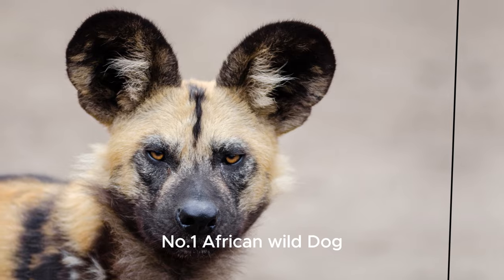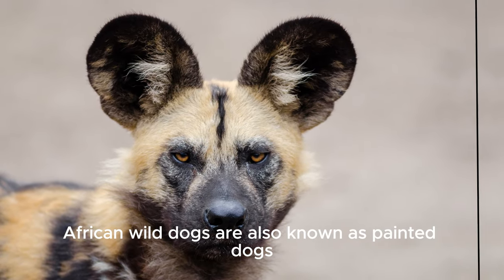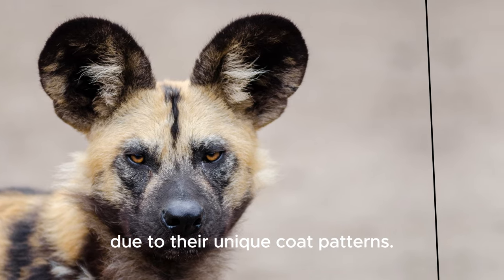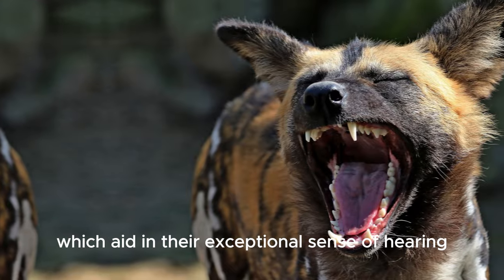Number one: the African wild dog. African wild dogs are also known as painted dogs or cape hunting dogs due to their unique coat patterns. They have large rounded ears, which aid in their exceptional sense of hearing during hunts.